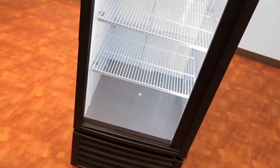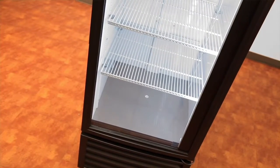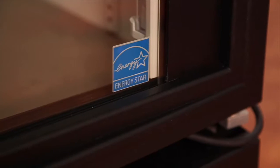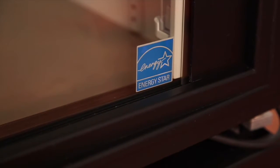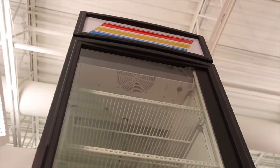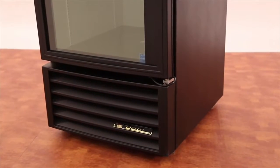The floor of the cabinet is constructed of stainless steel. The GDM23 comes with four adjustable heavy-duty PVC-coated wire shelves. The entire cabinet is foamed in place using Echomate, an environmentally friendly insulation, offering zero ozone depletion potential and zero global warming potential.